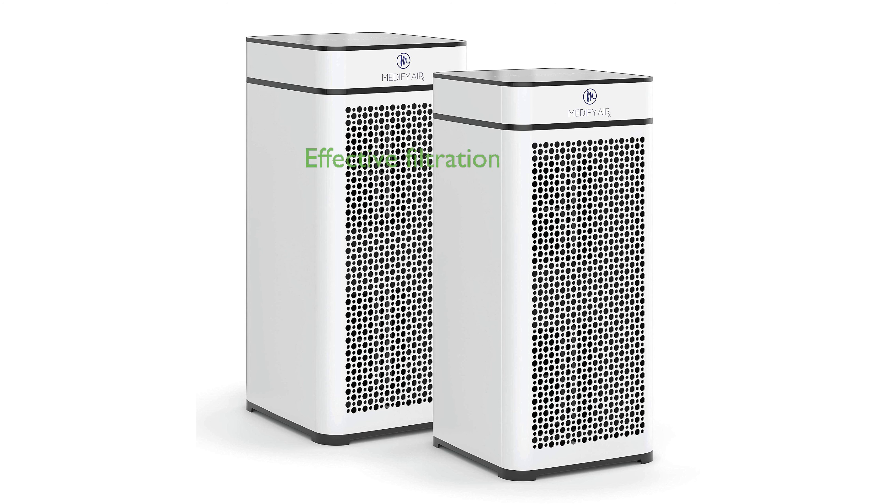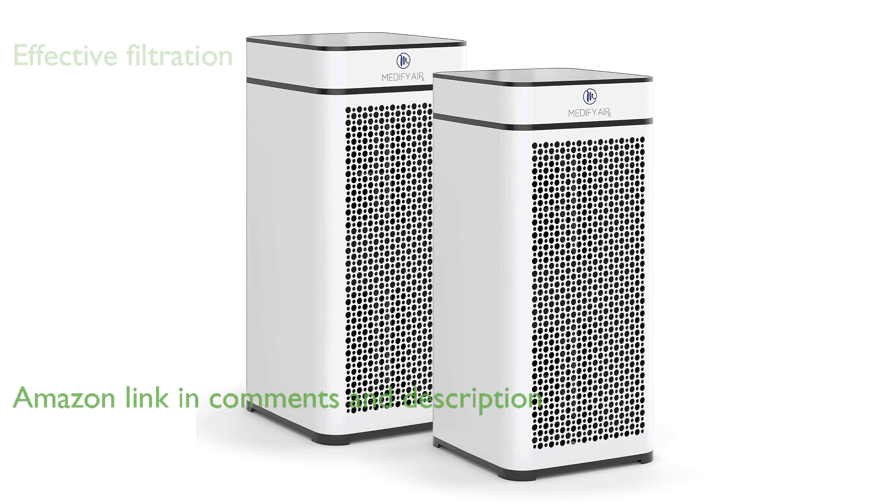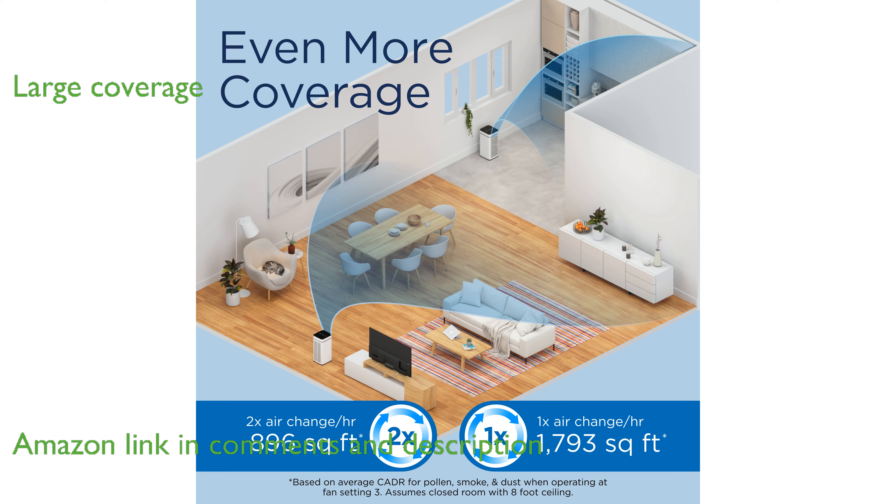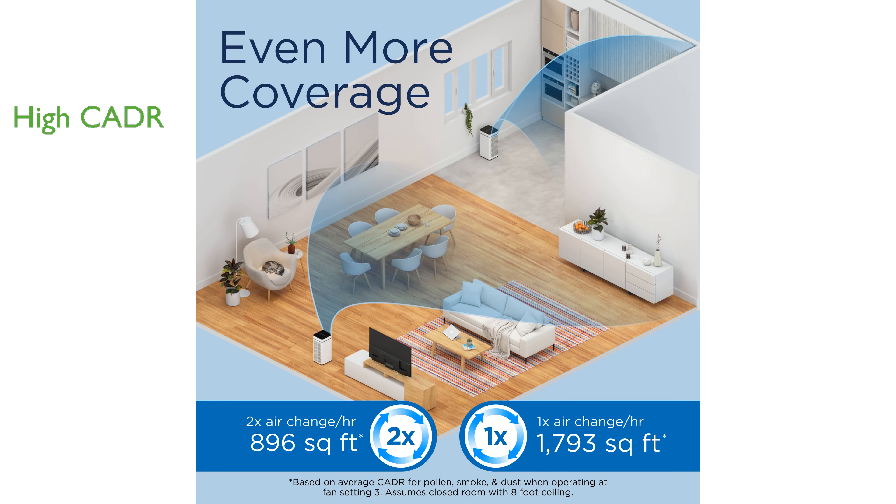The Medify MA40 air purifier features a true HEPA H13 filter that effectively captures particles as small as 0.1 microns. This air purifier is capable of covering large spaces up to 1,793 square feet in a single hour, making it ideal for various settings. With a clean air delivery rate (CADR) of 406,